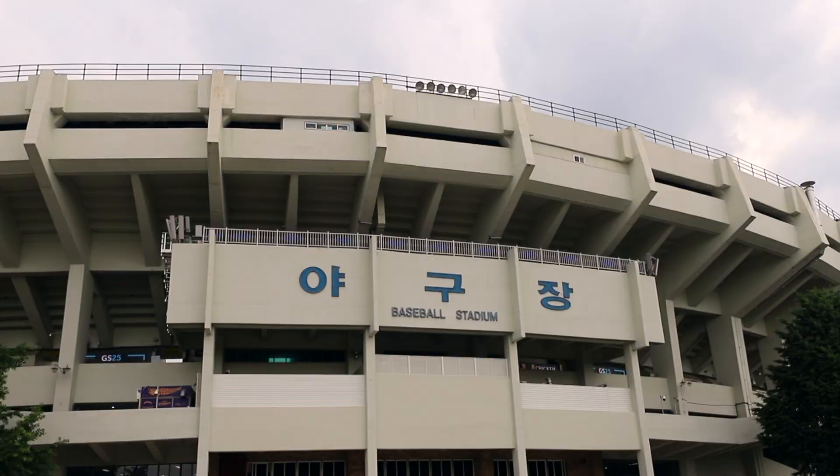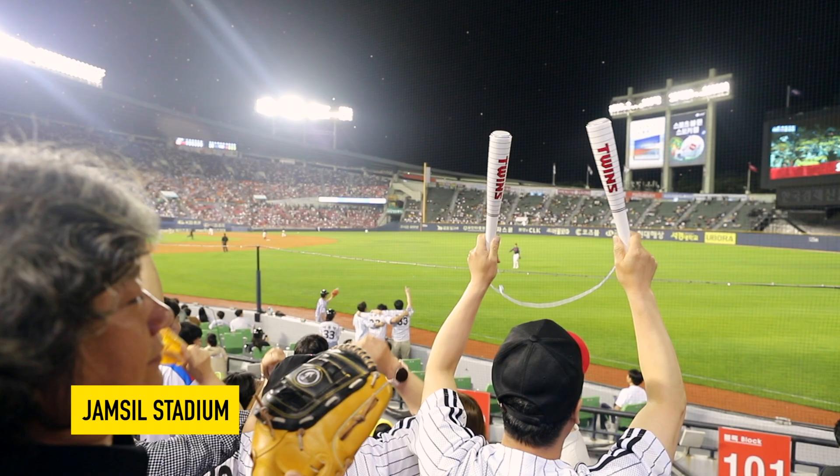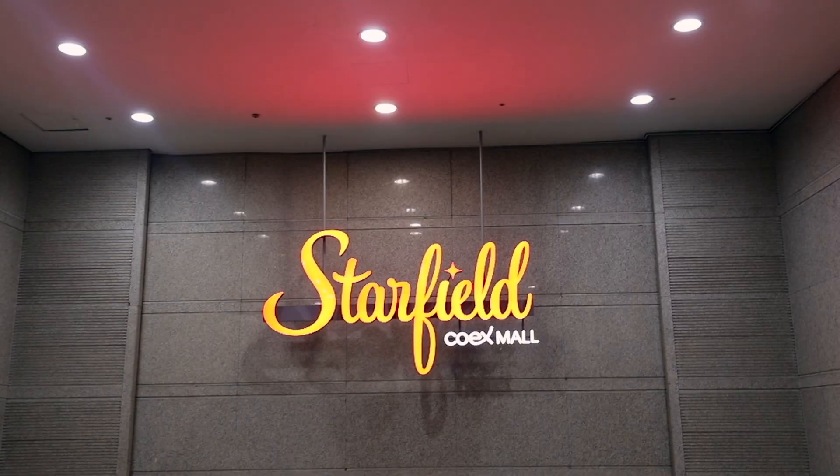As we make our way across the street to Coex Mall, another popular spot in the Gangnam area is Chamshil. There's Chamshil Baseball Stadium where you can have fun and watch a baseball game, and there's also Chamshil Olympic Park — that's from when Seoul hosted the Olympics back in 1988. It has all the old stadiums they used, like the swimming pool and the track and field stadium, so it's actually pretty cool to check out.